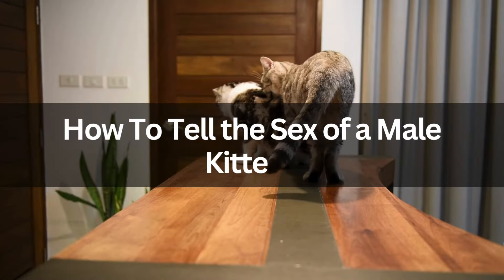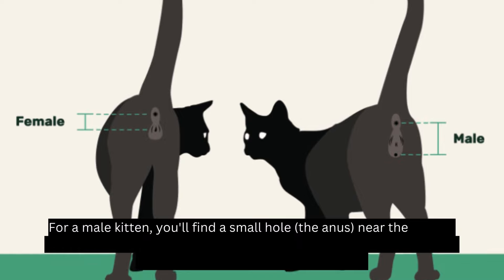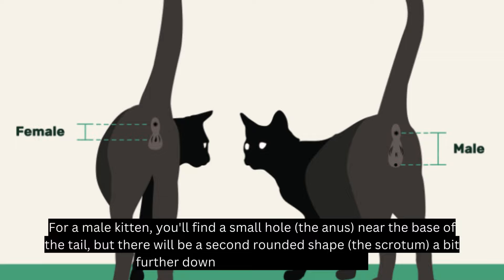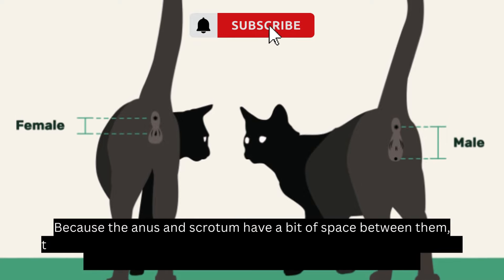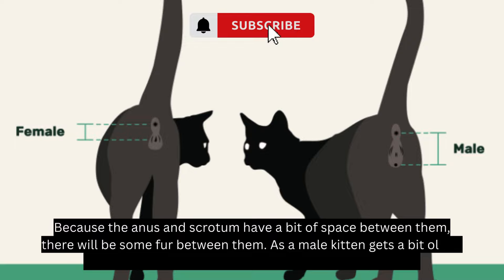For a male kitten, you'll find a small hole — the anus — near the base of the tail, but there will be a second rounded shape — the scrotum — a bit further down than with female kittens. Because the anus and scrotum have a bit of space between them, there will be some fur between them. As a male kitten gets a bit older, their testes will grow larger and be easier to distinguish.